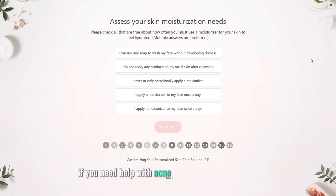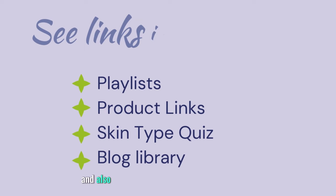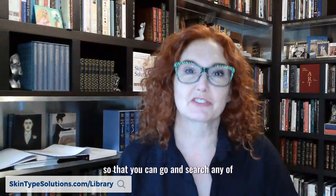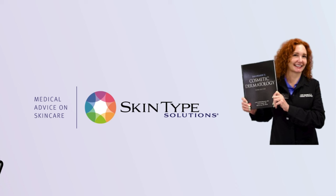If you need help with acne prevention or treatment, you can visit my website skintypesolutions.com and take the quiz to find out your skin type and the best products for you. I have put all the links to the mentioned products in the description box below. If you liked this video, make sure you subscribe so that you won't miss any of the upcoming videos. Also visit skintypesolutions.com/library, where I keep a collection of all of my blogs so you can search any of your skincare questions and get the answers right away. Please like, share, and subscribe to my channel for more skincare tips and advice. See you next time.